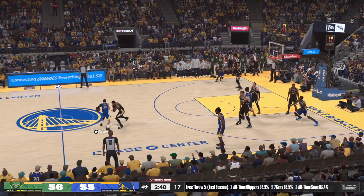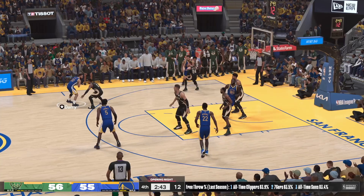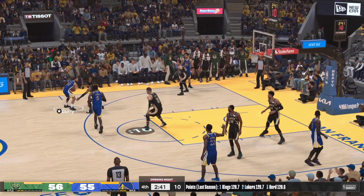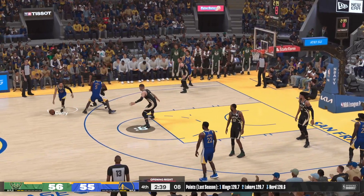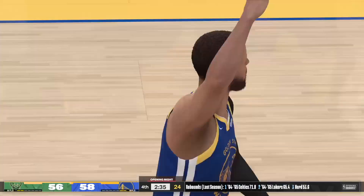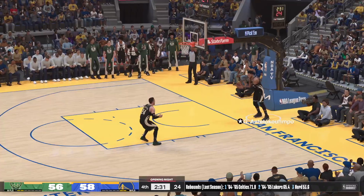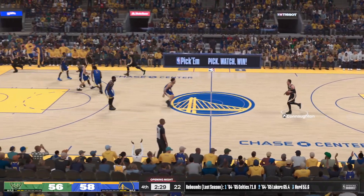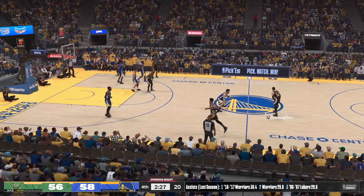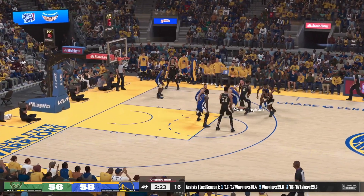Curry with it — Looney sets a screen on Lillard — here's Curry for three — another three for Golden State. Lackluster defense showing no desire to chase shooters off that line. Those triples add up quickly — they've got to make some kind of adjustment here.